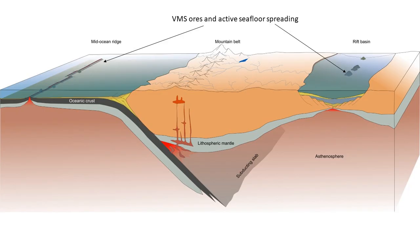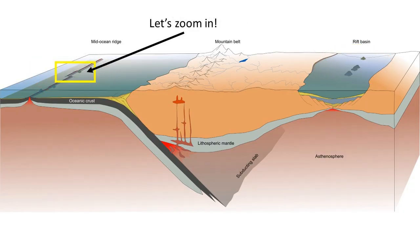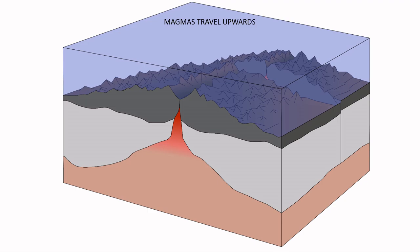VMS ores are created by hydrothermal events resulting from volcanic activity in submarine environments, particularly in areas where the crust is thinning, such as in back-arc basins and mid-ocean ridges. The thinning of the crust is associated with melting of the mantle. Magmas travel upwards and intrude the crust near the surface. When these magmas start to crystallise, the water and other fluids dissolved within the magma are released. The heat in the crust also draws in oceanic waters along faults and fractures, and these mix with the magmatic waters.